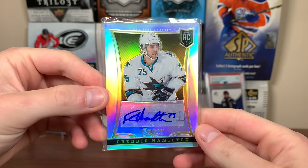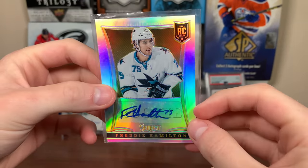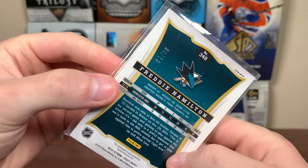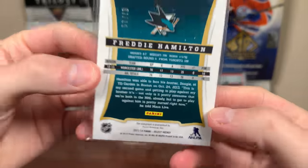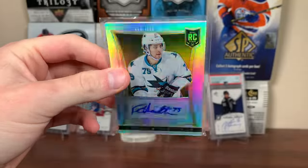Next up, we got a 13-14 Select silver prism — a Freddie Hamilton rookie auto there, that is /299. So there you go, Freddie Hamilton — 13-14, I believe this is Rookie Anthology because it's 2014. Freddie Hamilton, Select silver rookie.